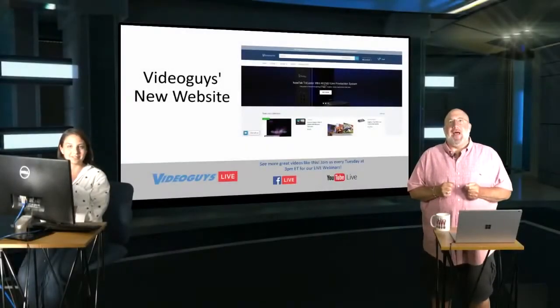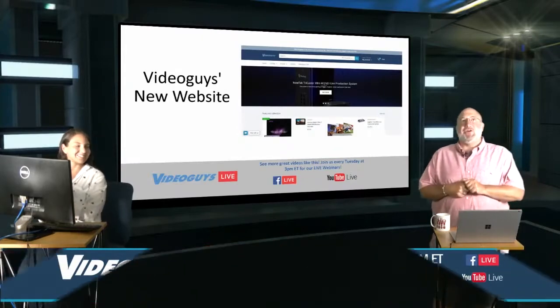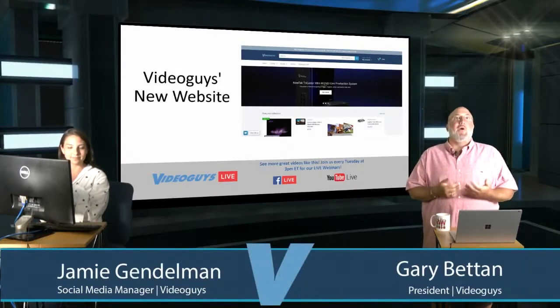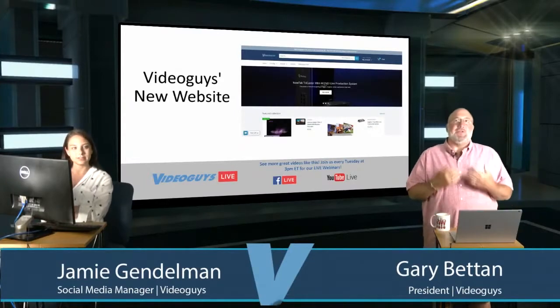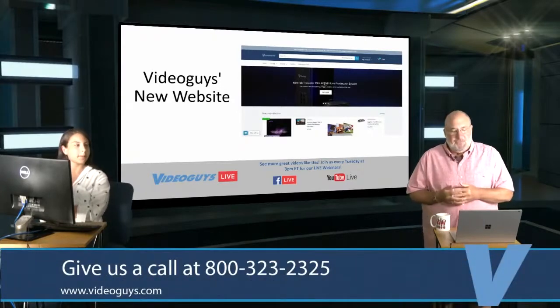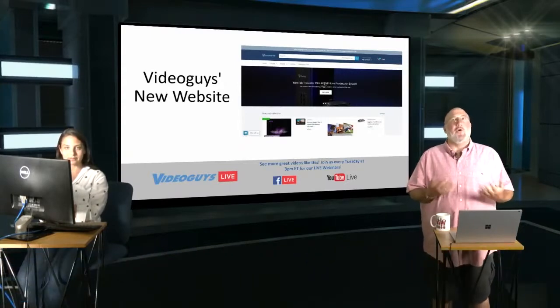Welcome to Video Guys Live. Today we have a special guest, Miss Jamie, our social media manager who's also been doing a lot of work with Jim, our marketing director, on our new website. The new website has been live since the beginning of June. Jamie's going to drive on the website and walk you through the home page and what's new.